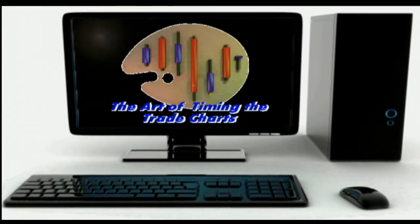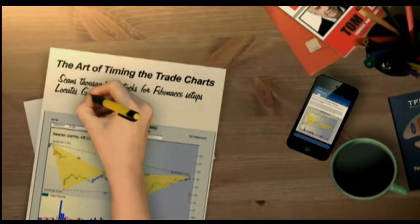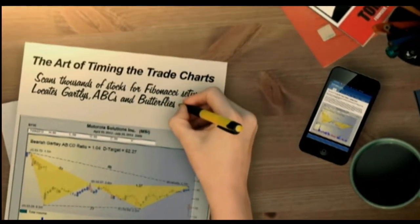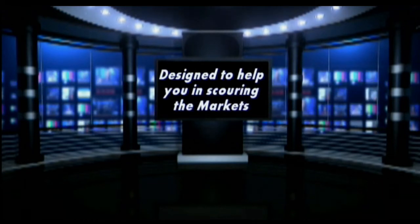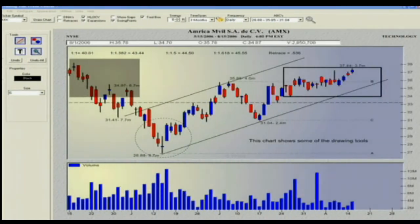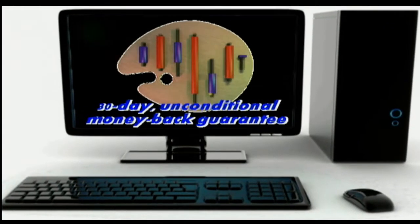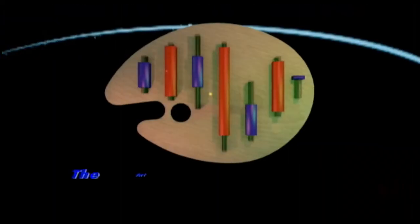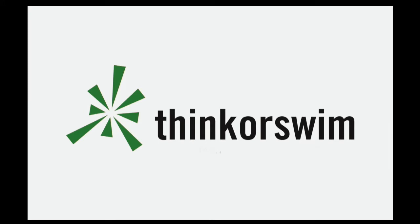TFNN is excited about our new software charting program, The Art of Timing the Trade Charts. In collaboration with Tom O'Brien and using his best-selling book, The Art of Timing the Trade: Your Ultimate Trading Mastery System, David White has programmed an outstanding piece of software. Using this first-of-its-kind program, The Art of Timing the Trade Charts allows you to scan thousands of stocks for Fibonacci formation setups, including Gartleys, ABCs, Butterflies, and much more. Licenses are available at only $79 a month, with a 30-day unconditional money-back guarantee. Get your copy today by visiting TFNN.com. This segment is brought to you by Think or Swim.